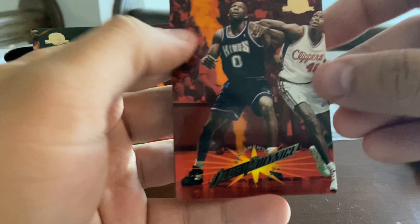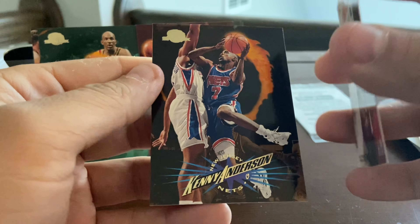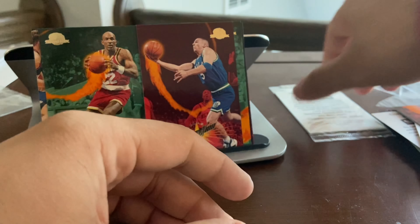Two more packs to go. Let me know in the comments what you guys think about this break — I thought this was a unique way to open some basketball cards. Oh — Jason Kidd! I believe that's a second-year card. It is a second-year Jason Kidd. Another Olden Polynice and Kenny Anderson with the Nets.